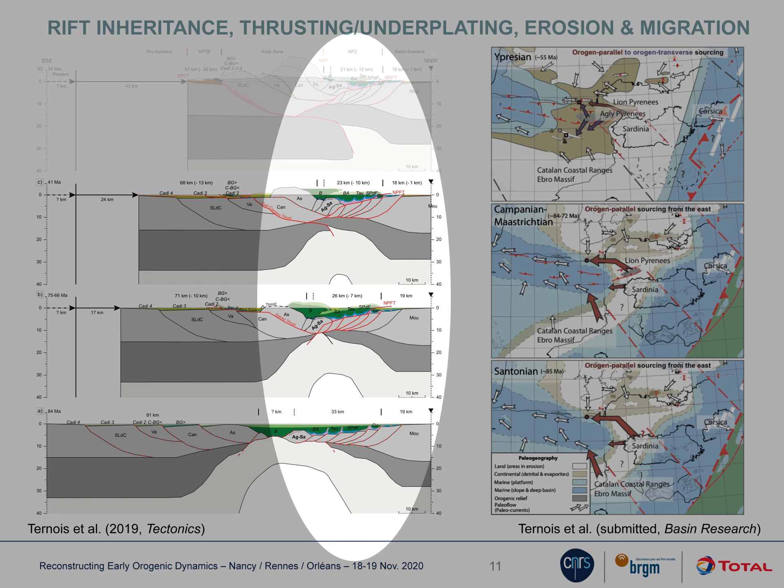More broadly, this work shows that the eastern foreland preserves the full evolution of the Pyrenean orogen from extension to orogenesis. This work provides new evidence for dynamic coupling between the range and foreland basins, and it contributes to the debate on the role of rifted inheritance in early orogenic processes.